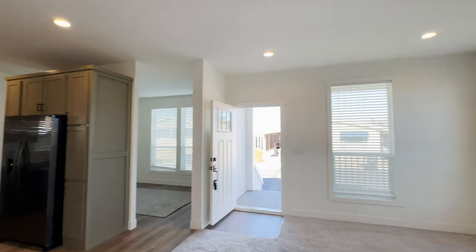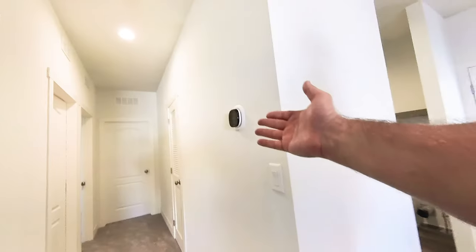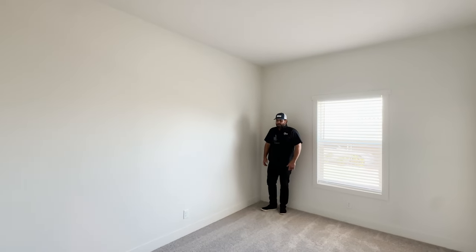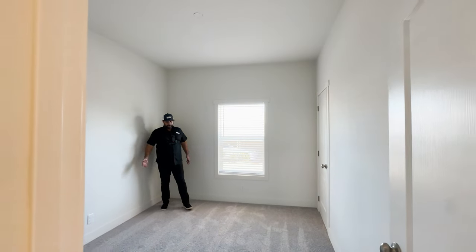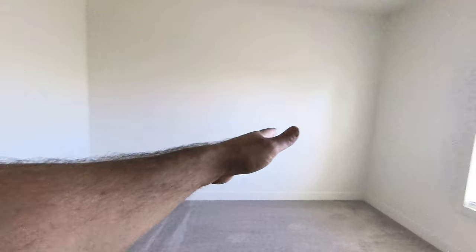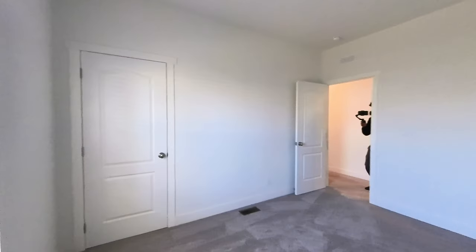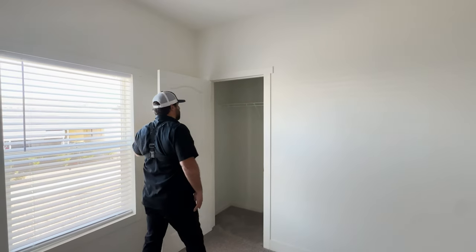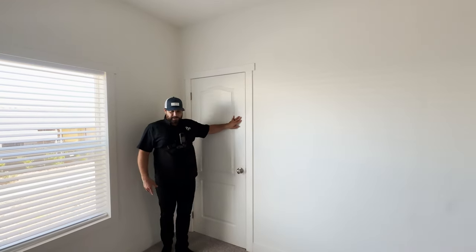Now let's go take a look in all these rooms. This is a three-bedroom home. Right here is the thermostat you can control with your phone. In these bedrooms, you can easily fit a queen-size bed very comfortably — night stands, dresser, flat screen TV right here. You could set this room up a few different ways, but that's how I would set it up — you could put your bed in the corner, and a desk right here.